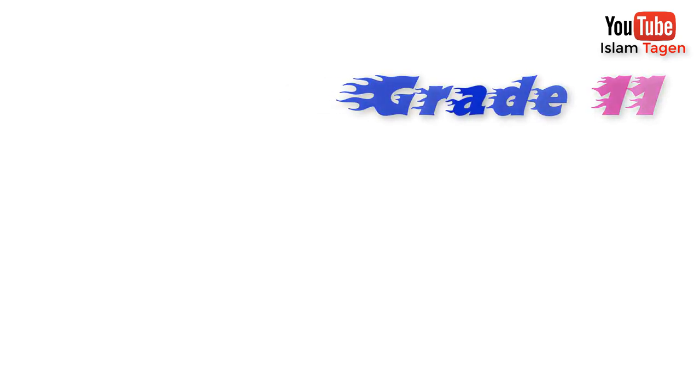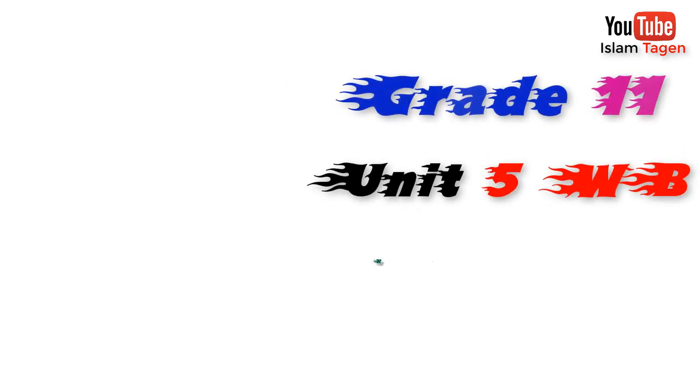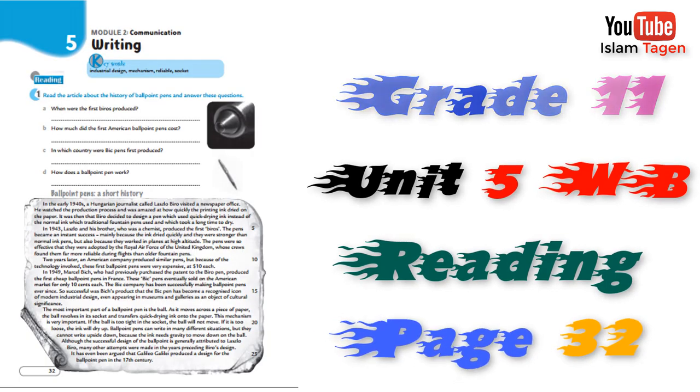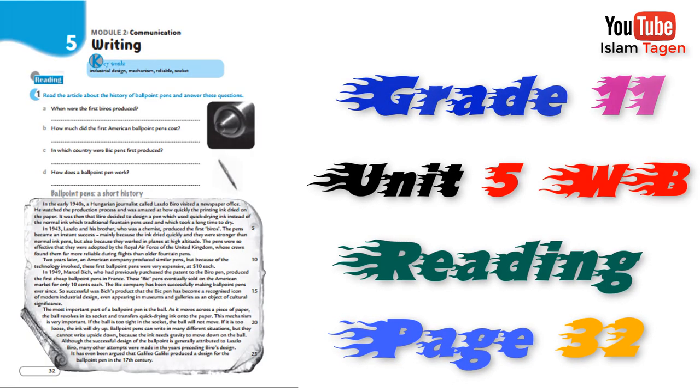Grade 11, Unit 5 Workbook. Reading. Page 32. Ballpoint Pens: A Short History.